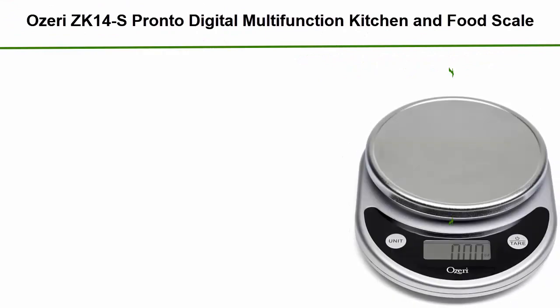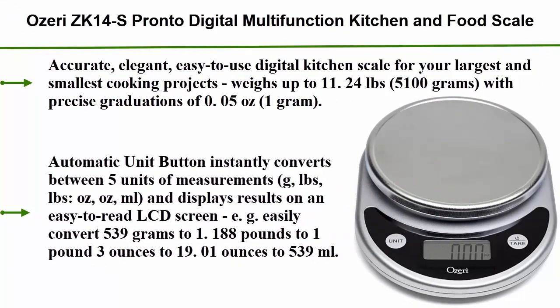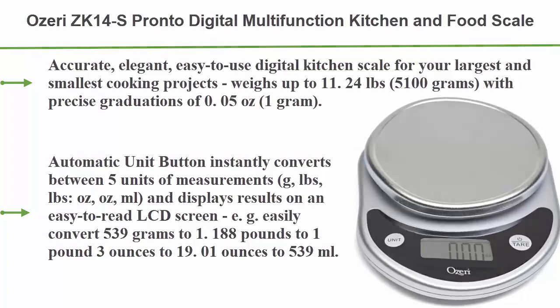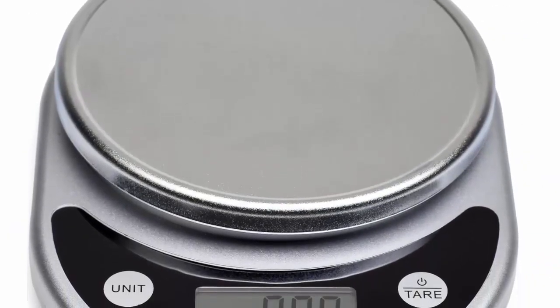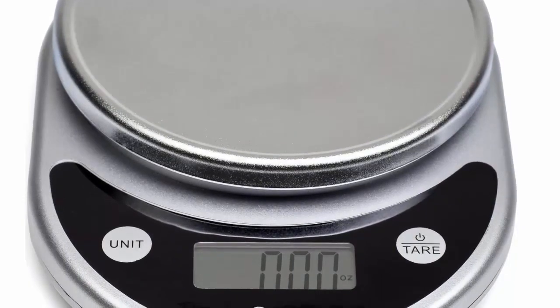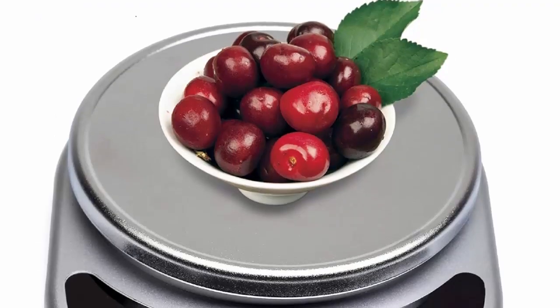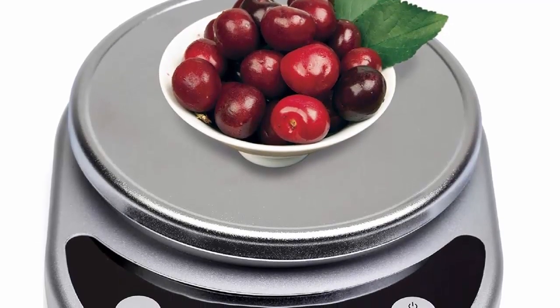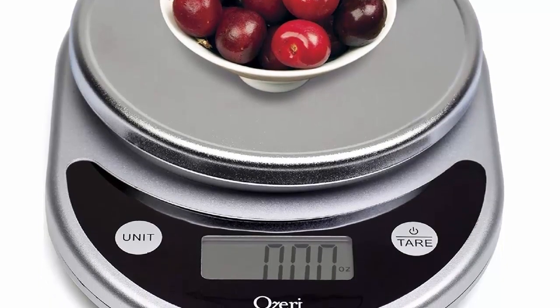Number 5: Ozeri ZK14S Pronto Digital Multifunction Kitchen and Food Scale in black. An accurate, elegant, and easy to use digital kitchen scale for your largest and smallest cooking projects. Weighs up to 11.24 pounds or 5,100 grams with precise graduations of 0.05 ounces or 1 gram.